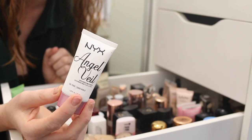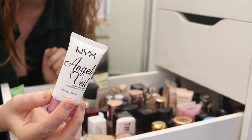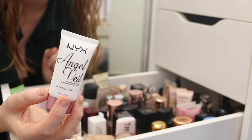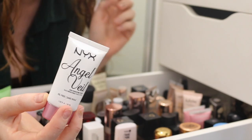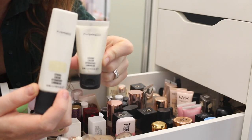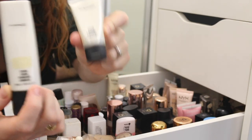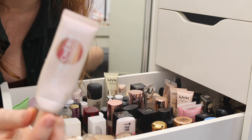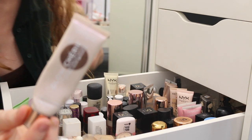And then the NYX Angel Veil — this used to be so hyped about, but I'm just not sure. I think I might try this out and then see what I think. I've got two of the matte strobe creams here — these are amazing, they are staying. One that I can use up is this L'Oreal Glow Cherie Primer; there's clearly not much left, but I really did enjoy this.